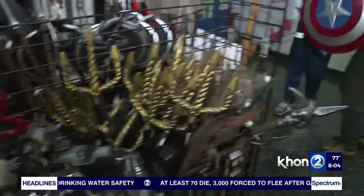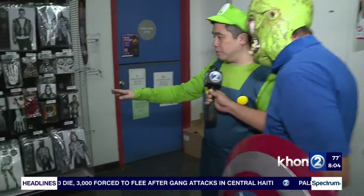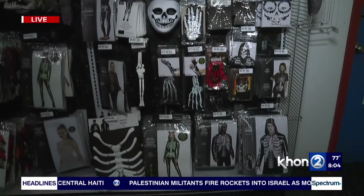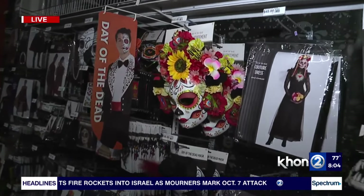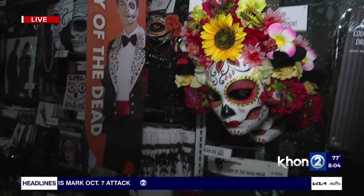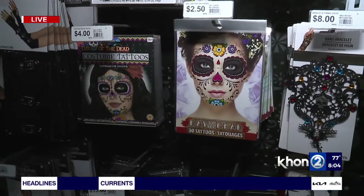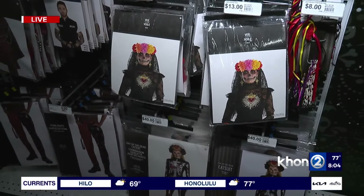Looks like Day of the Dead stuff over here? Correct — Day of the Dead, and we also have Black and Bone, so the two sections really go together. Day of the Dead has always been a really popular section. And down that way is going to be Vampire and Punk, which also goes together. We're here early because a lot of this stuff sells out pretty quick as we get closer to Halloween — a lot of people like to procrastinate and get their stuff later. So much here at Party City.